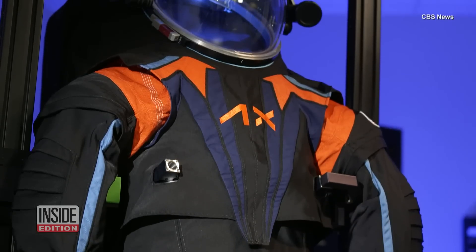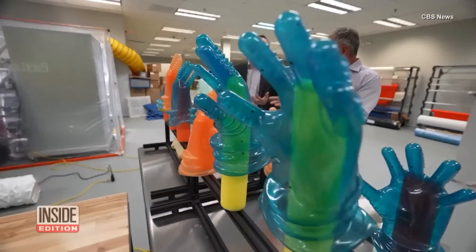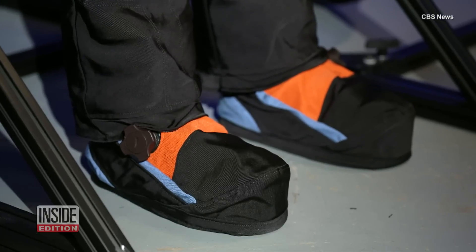The newest class of moonwalkers will don a new design, outsourced by NASA to be made by Axiom Space. 'The product you're making — their life is going to depend on that — so it's something we take extremely seriously.'